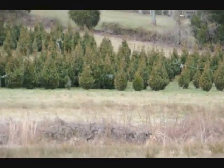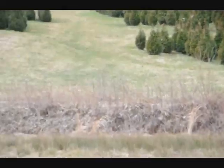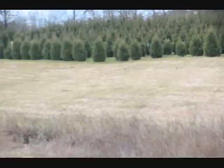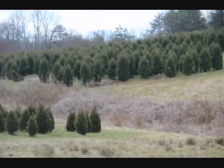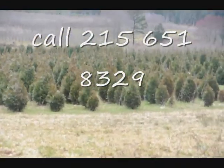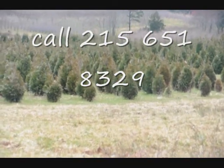This is a block of Green Giant arborvitaes. More Green Giants at the top of this next field, with Niagaras in the base, and some more Niagaras and Green Giants over in there, and more Green Giants all the way up through there. Give us a call at 215-651-8329.